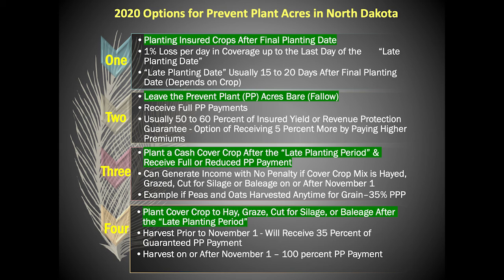Option one: continue planting insured crops after the final planting date for those crops. In option one, growers will experience a 1% loss per day in coverage up to the last day of the insured crop's late planting period. Generally, the late planting date is usually 15 to 25 days after the final planting date for the insured crop. This of course depends on the insured crop, as each insured crop has its own final planting date.